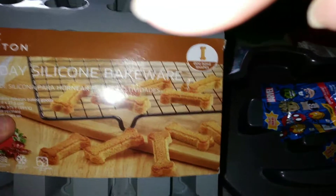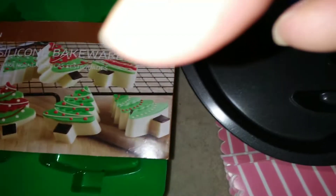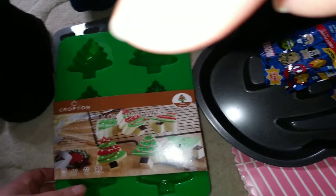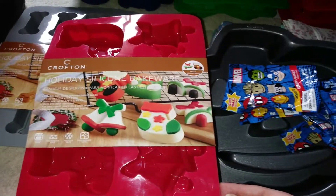I found a bunch of these molds. I have one silicone bakeware — it's like little dog bones. And then I have some blue ones right there — I have five of those. And the green ones — one, two, three, four, five. Five of those. And then I have seven of the red ones right here.